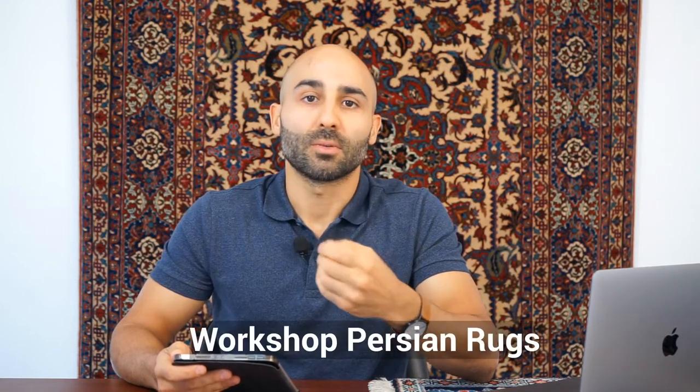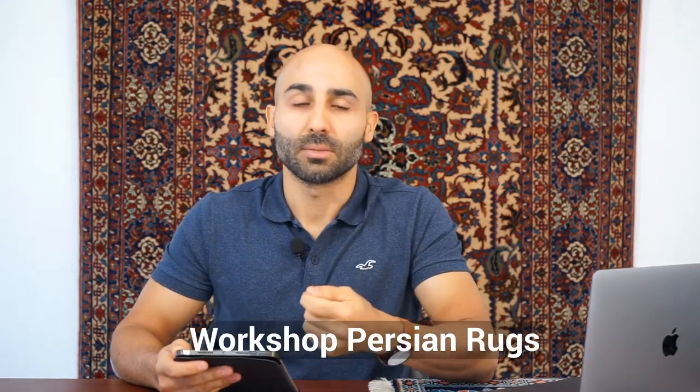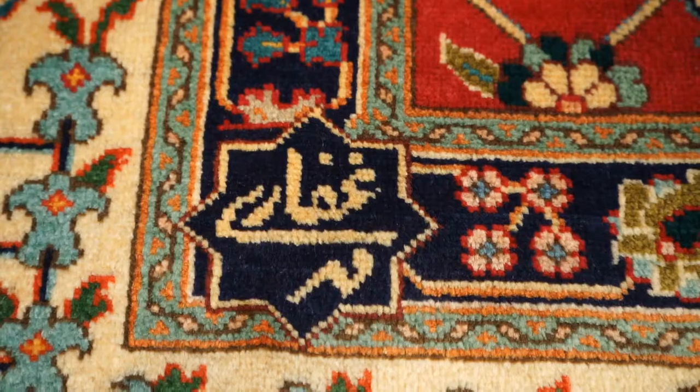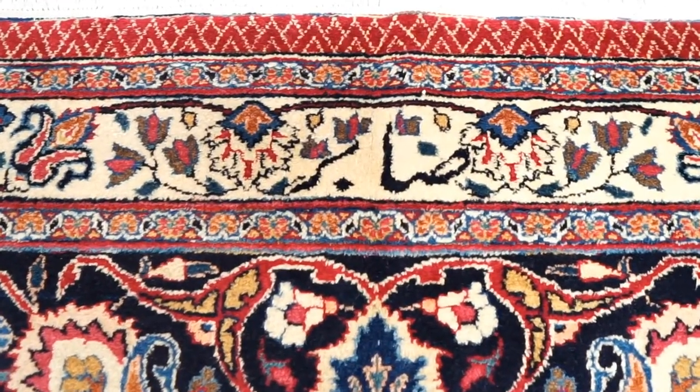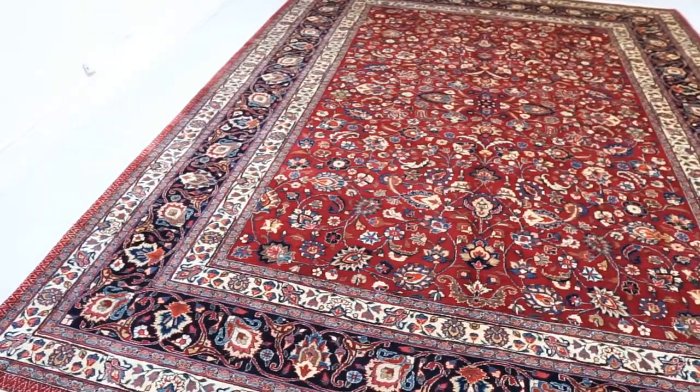Another variable very related to brand is the workshop. If a rug is made in a workshop, it's typically going to be more expensive, and it depends on the brand of the workshop. Popular workshops like Alabaf or Sawbear are going to demand higher prices than an up-and-coming workshop. If you want to learn more about Persian rug workshops, we have videos covering eight different workshops. This is an important variable for city rugs that could be made inside signature workshops.